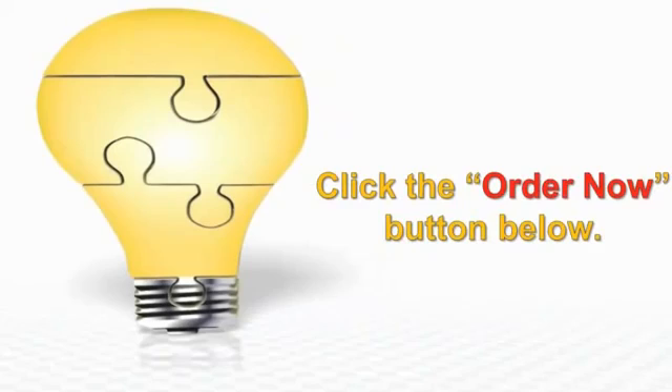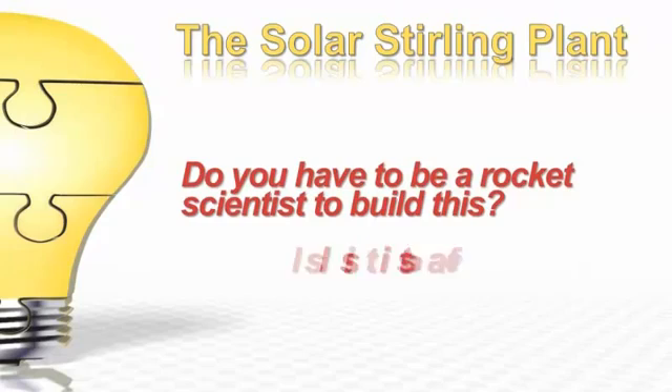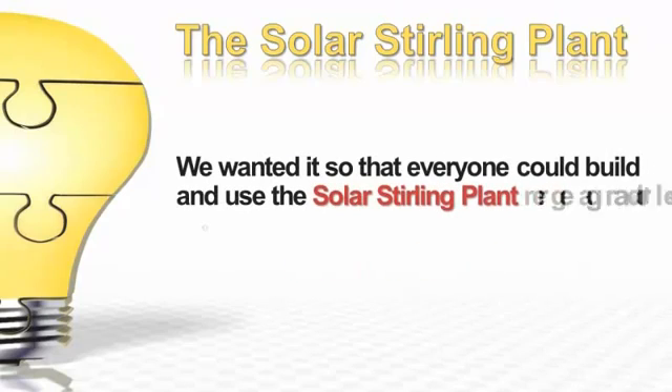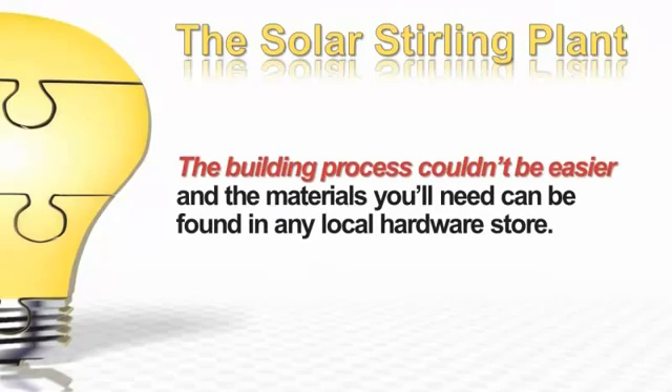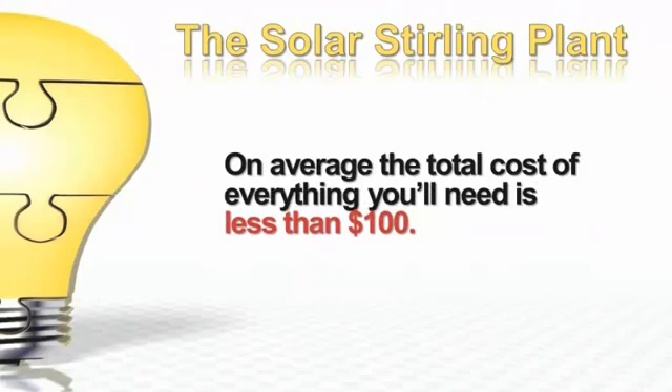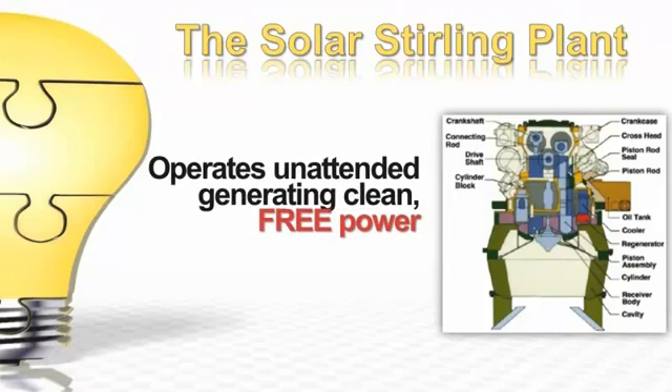The two questions that come up most about the solar sterling plant are: Do you have to be a rocket scientist to build this? And is it safe? We wanted to make it so that everyone could build and use the solar sterling plant regardless of their technical experience or where they live. The building process couldn't be easier, and the materials you'll need can be found in any local hardware store. On average, the total cost of everything you'll need is less than $100. The solar sterling plant can then be easily built and connected to the existing power grid in your home. It's a self-contained system, easy to install, and operates unattended while generating clean, sustainable, free power.